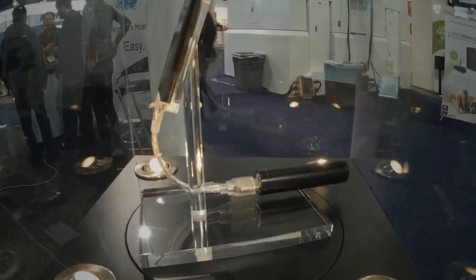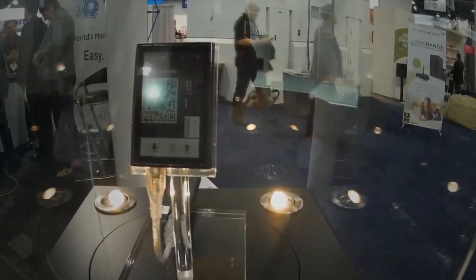But anyway, that's pretty much it you guys. We'll most likely be seeing more of this device in the future.